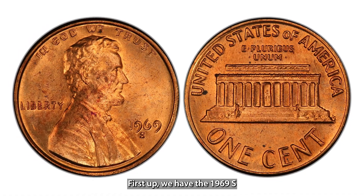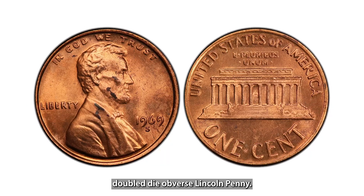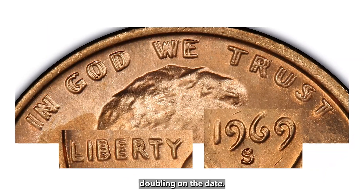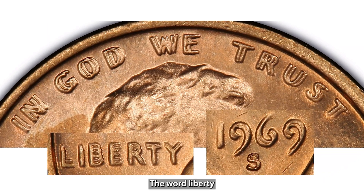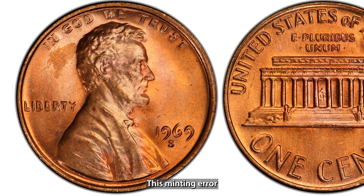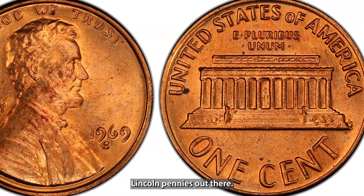First up, we have the 1969-S Doubled Die Obverse Lincoln penny. This penny is famous among collectors for its clear doubling on the date, the word Liberty, and the phrase In God We Trust. This minting error makes the coin stand out, and it's considered one of the rarest Lincoln pennies out there.